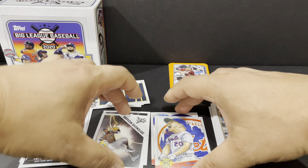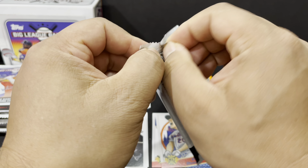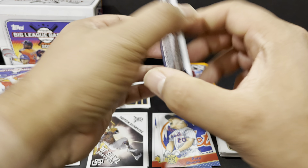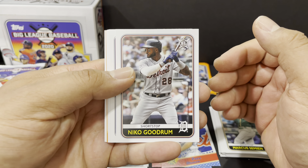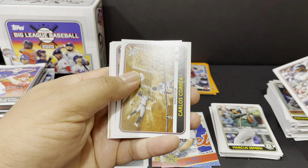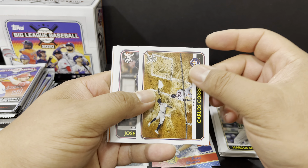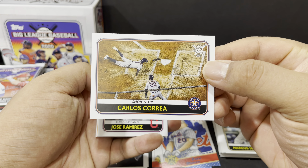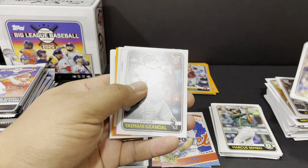Keston Hiura, Kevin Newman — I thought something was wrong with the photo but that's all water, cool photo. Danny Santana, CC Sabathia Highlights, David Peralta, Pete Alonso Flipping Out, Jesus Aguilar orange — I think we just got his regular card a little earlier too. Mike Trout Award Winners, Hyun-Jin Ryu, and Andres Gimenez rookie card.